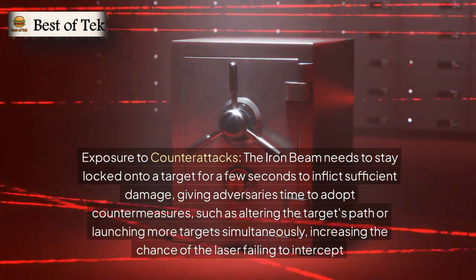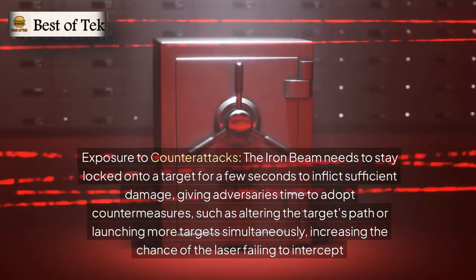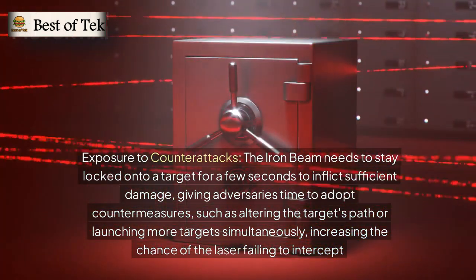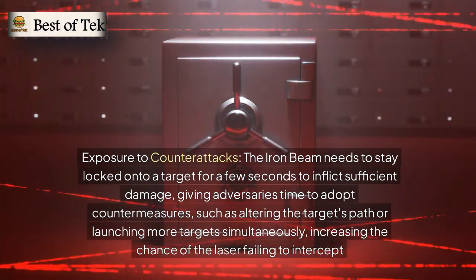Exposure to counterattacks is another limitation. The Iron Beam needs to stay locked onto a target for a few seconds to inflict sufficient damage, giving adversaries time to adopt countermeasures, such as altering the target's path or launching more targets simultaneously, increasing the chance of the laser failing to intercept.